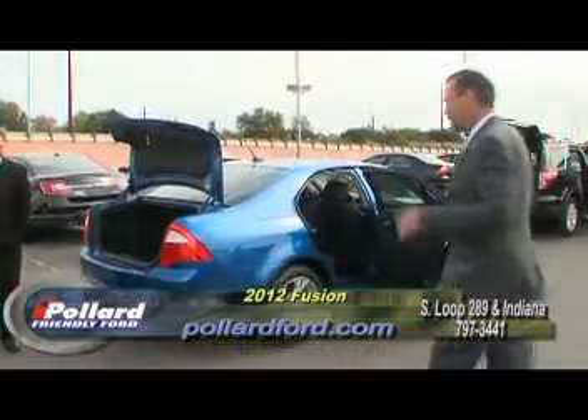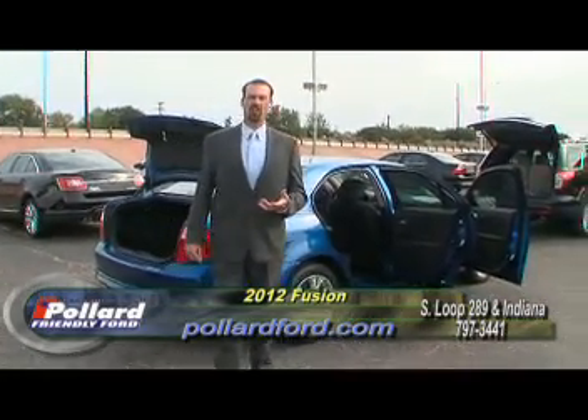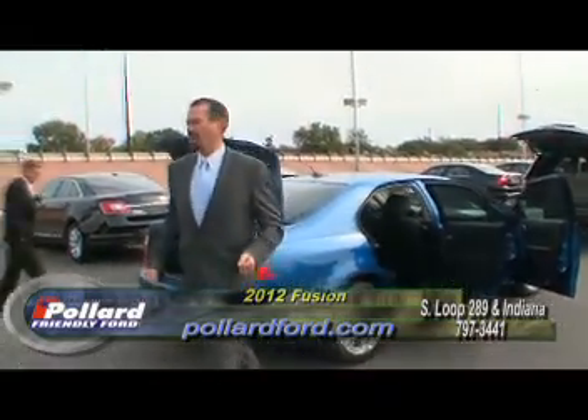That is one of our best-selling vehicles. It does just have lots of fuel efficiency. We've got a really good selection of this car coming in for this month. Come drive one today, guys.